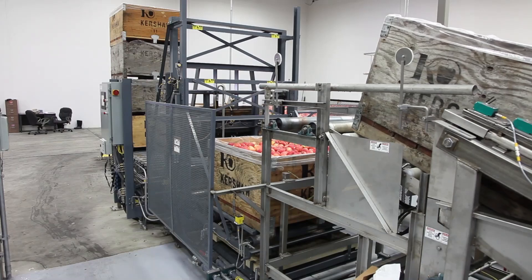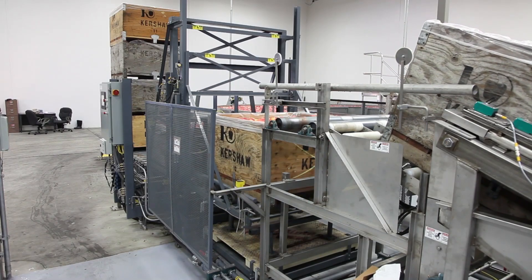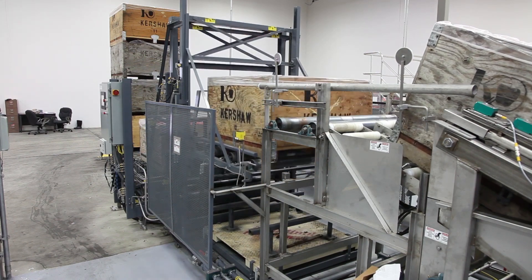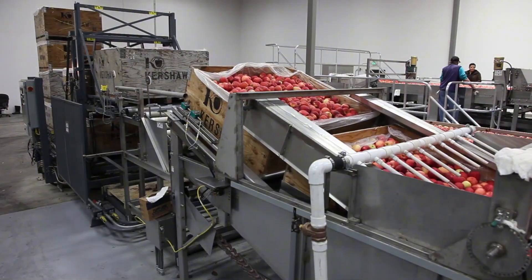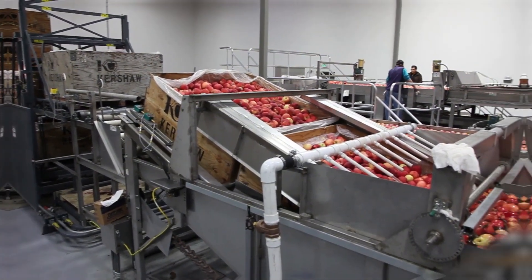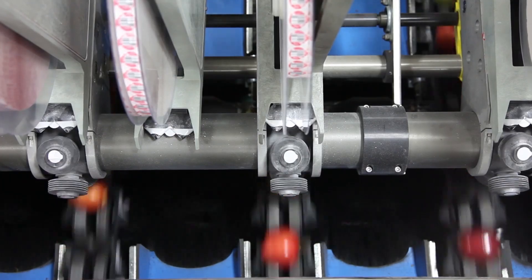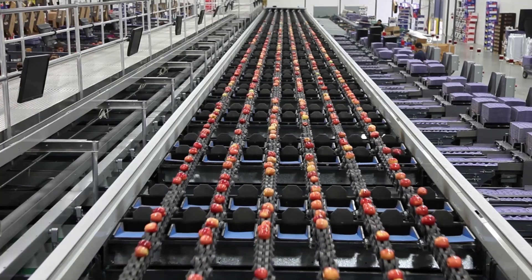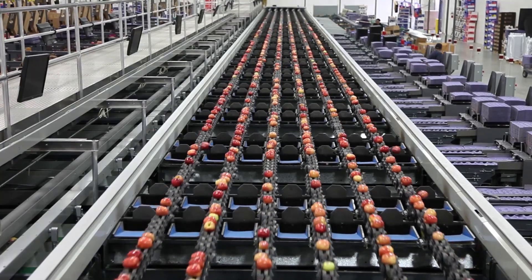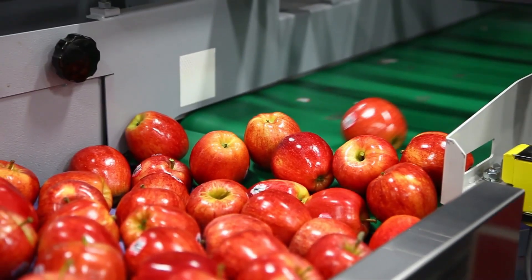Once harvested, the apples are quickly transported to a processing plant, where they undergo a series of checks. This is one of the most crucial steps in maintaining the high standards of New Zealand apples. Advanced technology is used to scan up to 10,000 apples per hour, assessing each one for size, color, and any imperfections. Based on these readings, the apples are sorted into different categories.